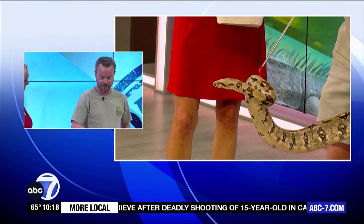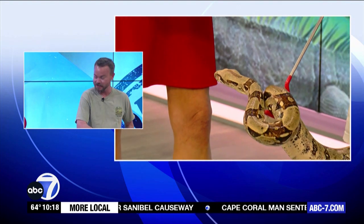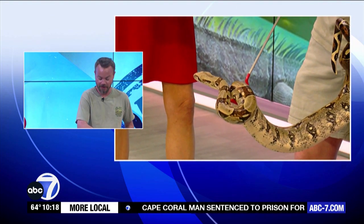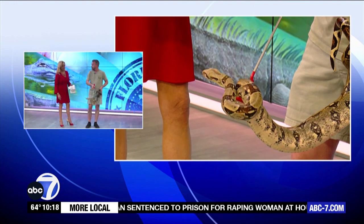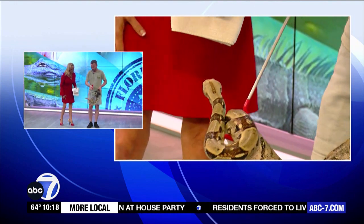He's definitely not done growing yet. You've brought a lot of snakes on — this is my first snake bite, knock on wood. Is this one aggressive? I don't know, he's kind of chilling out now. Maybe I smelled like something. He bit and released, so it was quick. He did let go, so there's that.